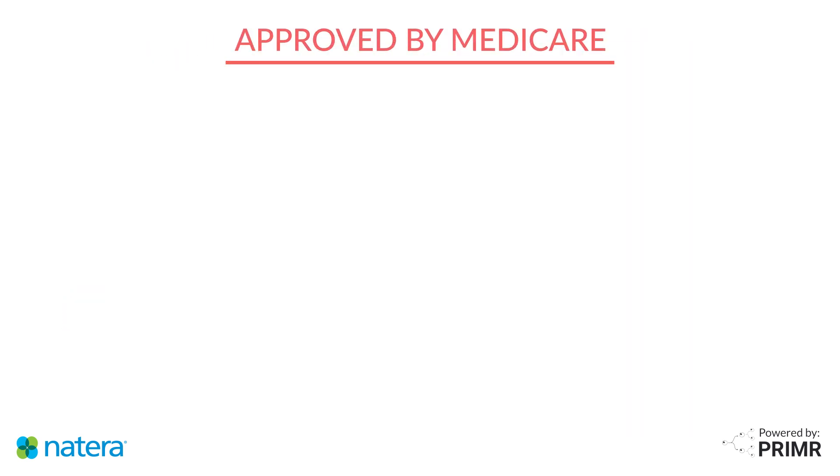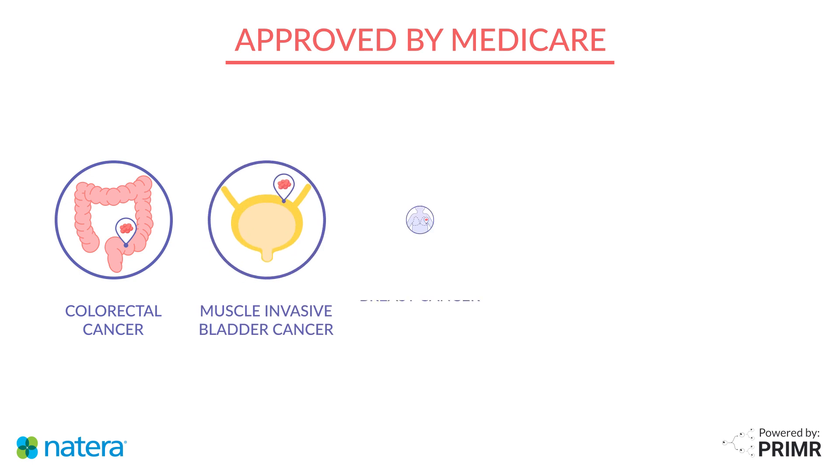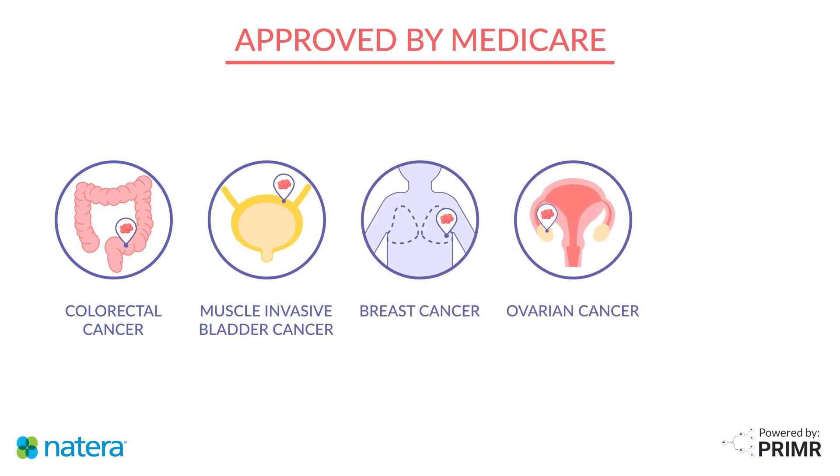Signatera is approved by Medicare for use in several types of cancer, including colorectal, muscle-invasive bladder cancer, breast and ovarian cancer, and lung cancer.